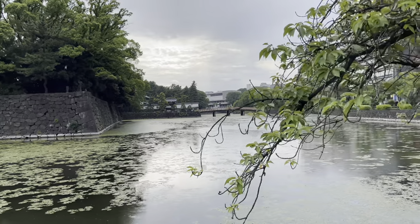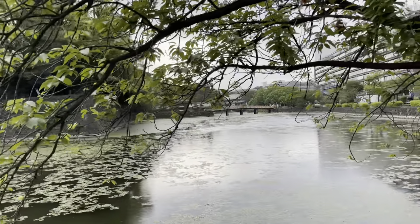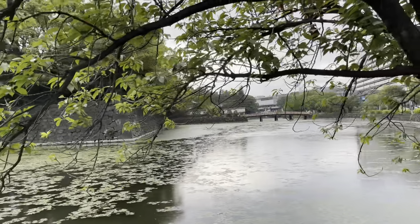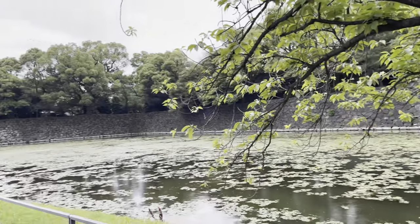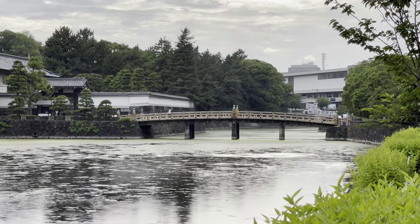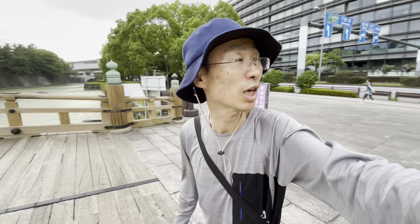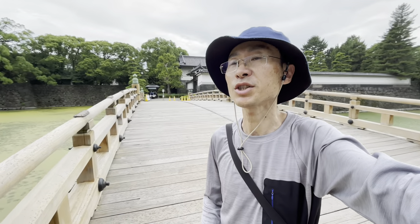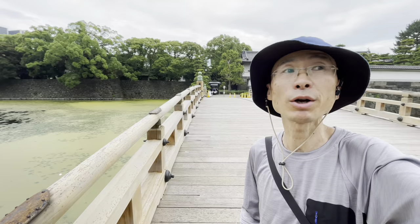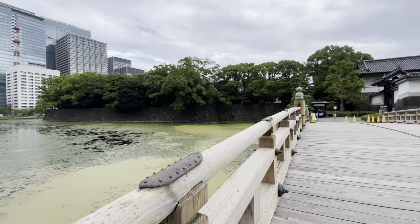Because Edo Castle was surrounded by moats and artificial ponds entirely for protecting from enemies, there are lots of gates and bridges around the Imperial Palace. This area is called Takebashi, and this gate is Hirakawa Gate.